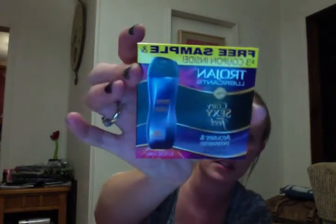Next, from Trojan — they were having the Couples Come Together Kit Giveaway. They sent a little brochure about it, and it says 'free sample and $3 off coupon inside.' It is the Trojan Lubricants Arouses and Intensifies. It just opens up with a little sample of the lubricant and a $3 off coupon.